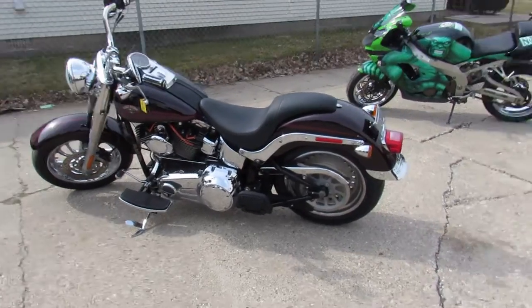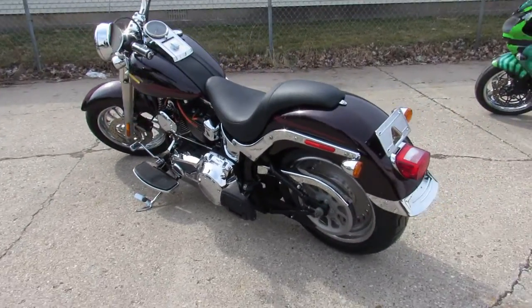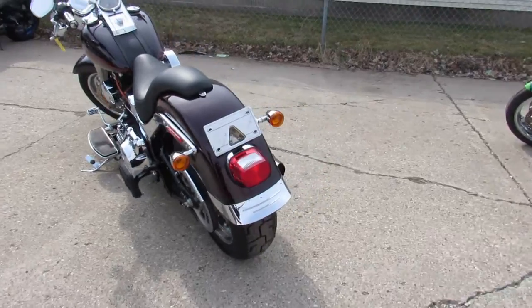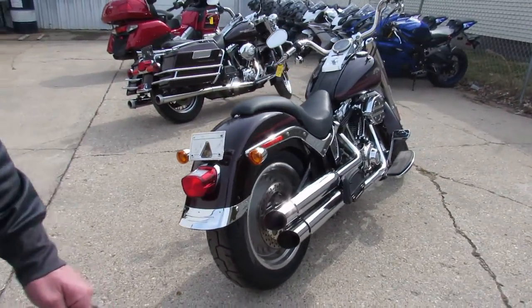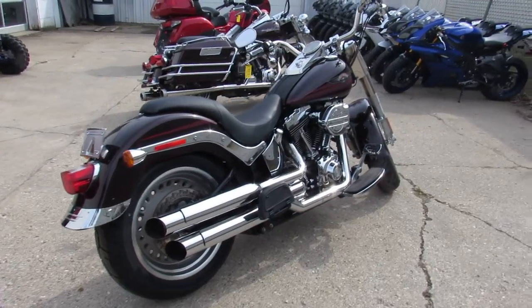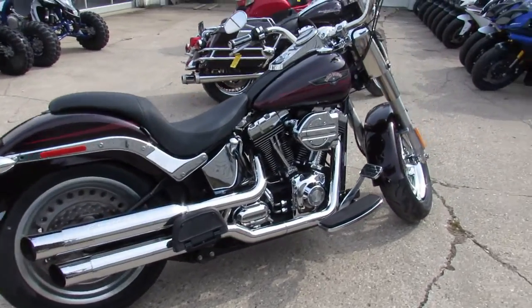Hey guys, we're doing some more videos on our used Harleys. We got over 400 used Harleys, guaranteed financing, and lease programs. With a little bit of money down we can get you riding. We can help you guys with out-of-state financing and nationwide shipping.